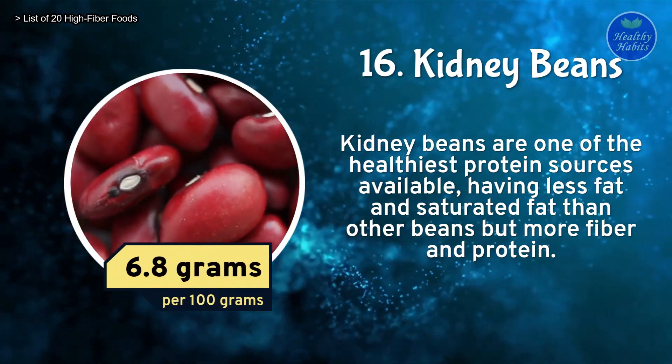Number 6: Almonds. Almonds are an excellent diabetic midday snack. The magnesium in them helps with diabetes and regulates blood sugar levels. Almonds contain 13.3 grams of fiber per 100 grams.